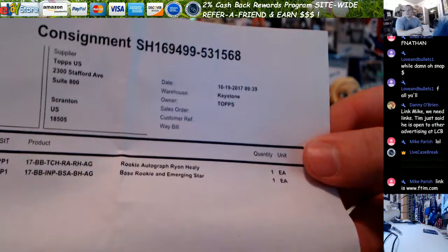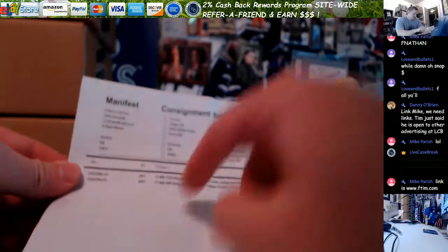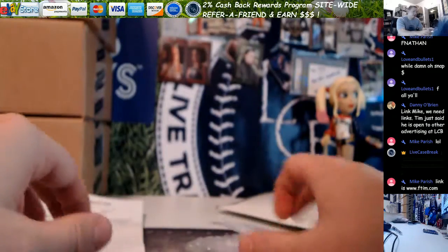Rookie autograph of Ryan Healy, and then a base rookie and emerging star. 17BB INP - I don't know what the hell that would be. Let's find out.